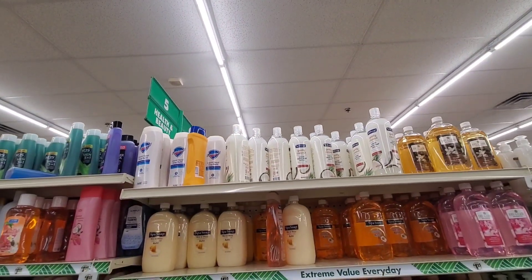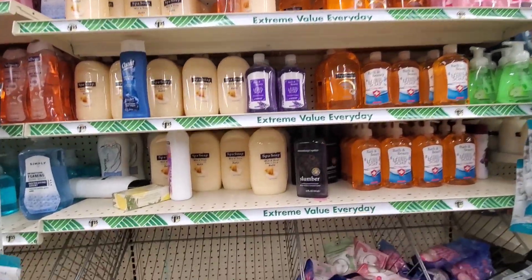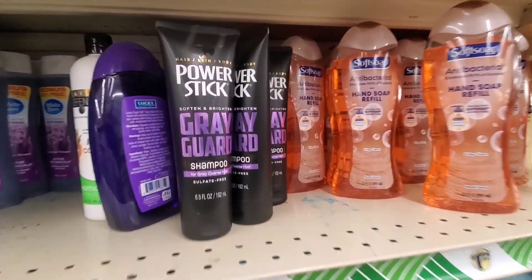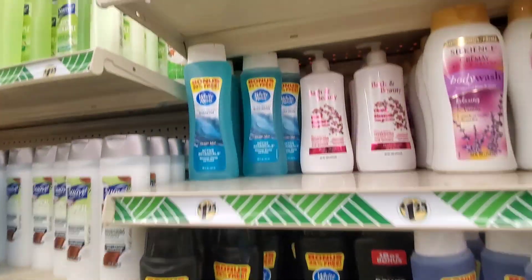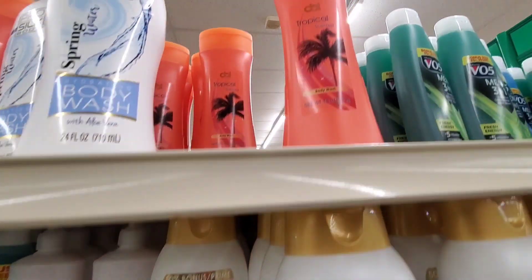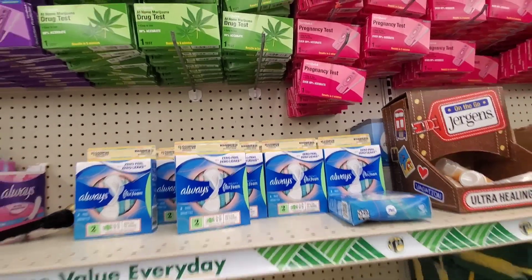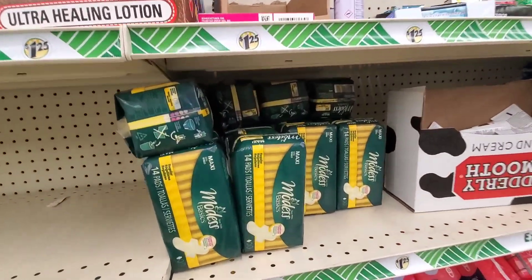For $1.25, some of these items are still well worth it. For instance, this hand soap — still worth $1.25. Body wash, shampoo, things like that — you can get it on sale for under $1 in some stores depending on where you shop, but it's still worth $1.25. I would still spend $1.25 on some soap.